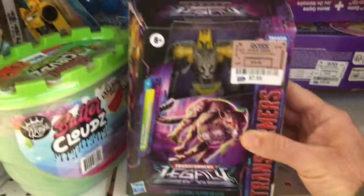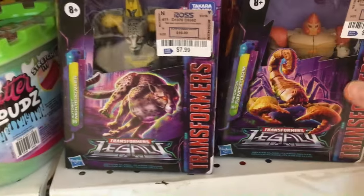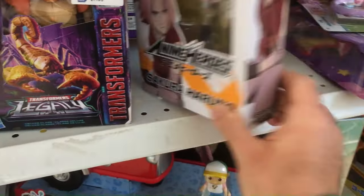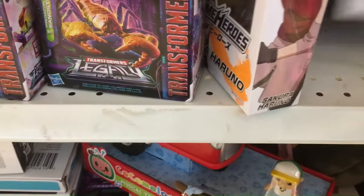I'm going kind of quick because there's really nothing to see. You do have these Transformer Legacy action figures for eight dollars — Beast Wars — but I don't like Beast Wars or Legacy. Those Legacies are too plastic-y. They do have some Naruto action figures here and there.